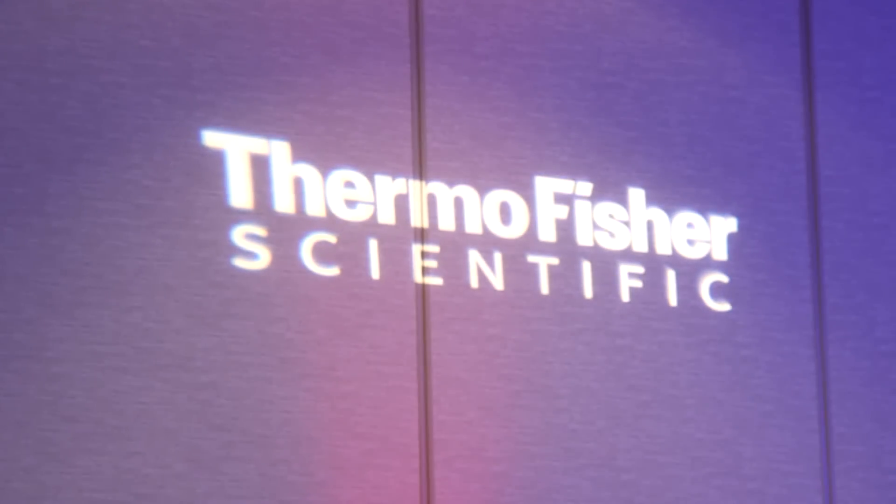Winning the TMT award from Thermo Fisher Scientific is great because we can do much more now with TMT reagents, but it also shows nicely that Thermo Fisher Scientific recognizes our efforts and quite long-lasting collaboration with them.